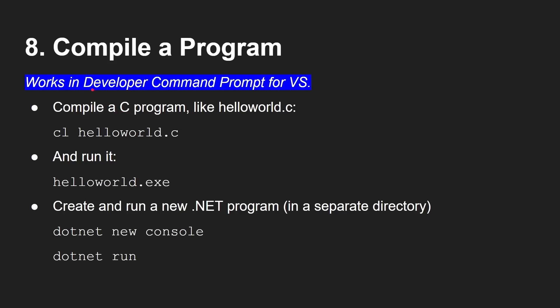This one only works in the Developer Command Prompt for Visual Studio. If you have Visual Studio installed, it sets up a command prompt with all paths configured correctly to find the compilers. CL is the compiler — compile and link. You can run cl hellow.c and get a binary, then run hellow.exe. You can also run a .NET program: dotnet new console creates the project files for a new console app — the default is a hello world program — then dotnet run compiles and runs it.